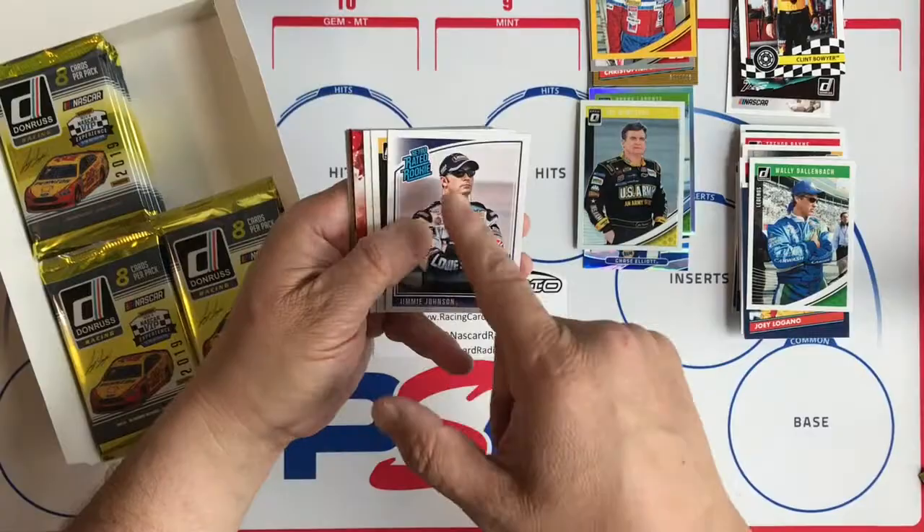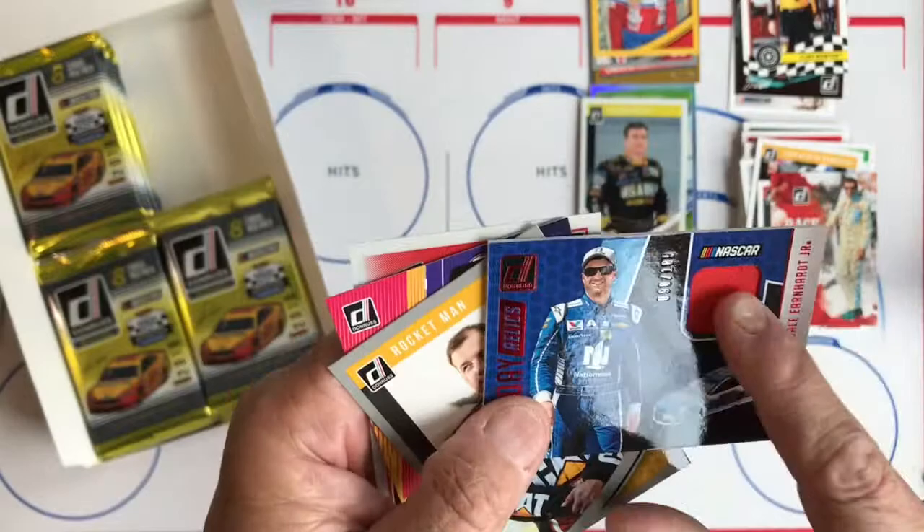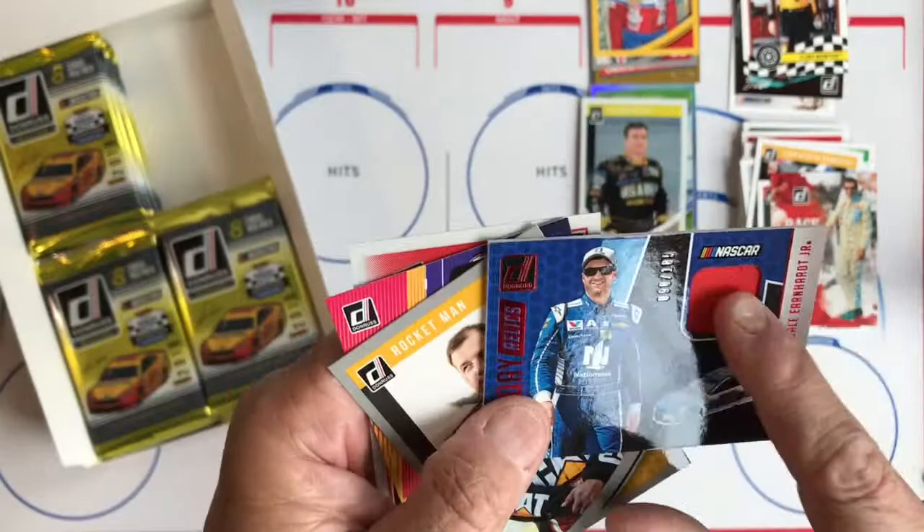There's a Retro Rated Rookie of Jimmie Johnson, John Hunter Nemechek, Michael Annett, and a Race Kings. Dale Earnhardt Jr. — this one is thick, so it's probably a relic. And there we go, it is a relic, numbered 98 of 185. It looks like a fire suit piece — that's very nice, we'll say it's very nice.